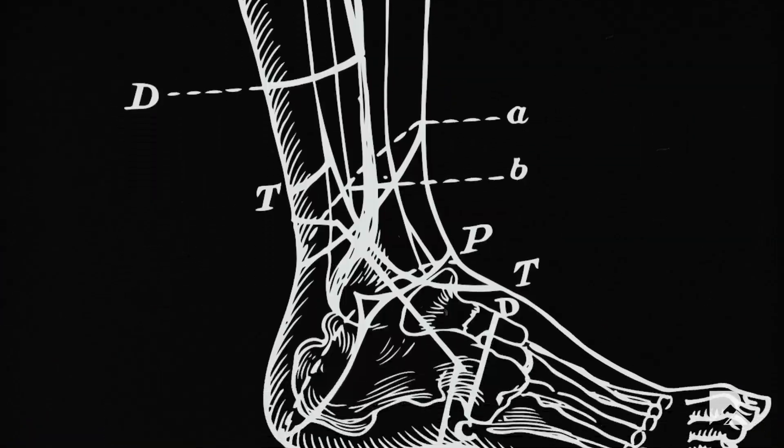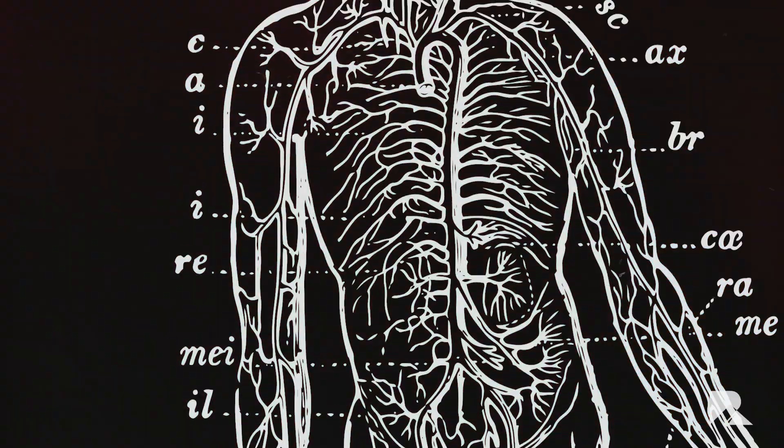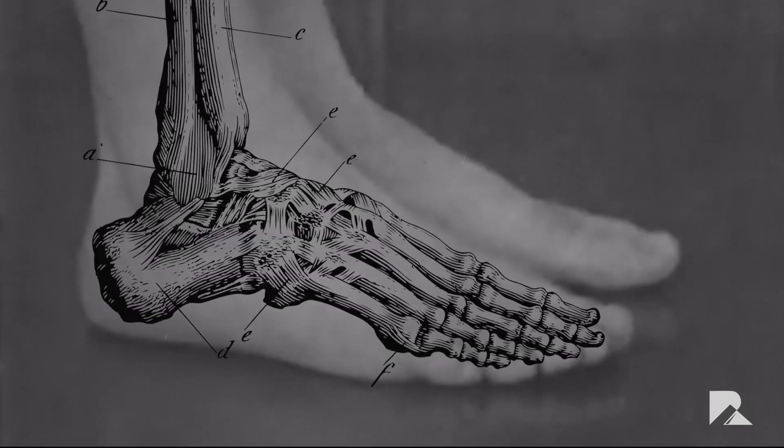26 bones, more than 20 muscles in a unique configuration. One of the most important parts of our bodies, and yet we tend to give them so little thought. Our feet.